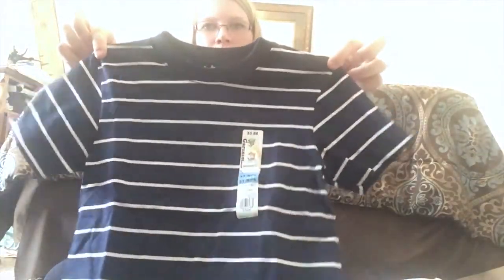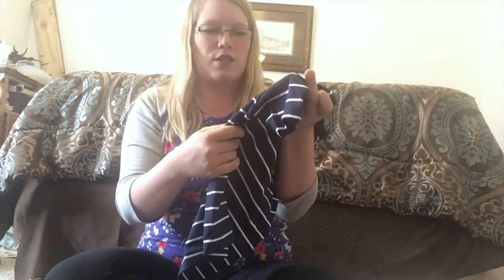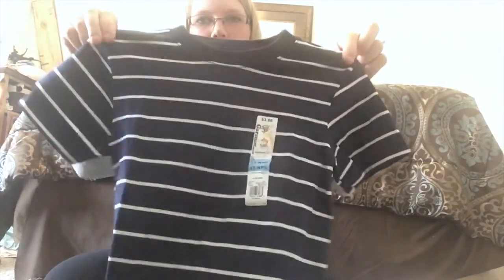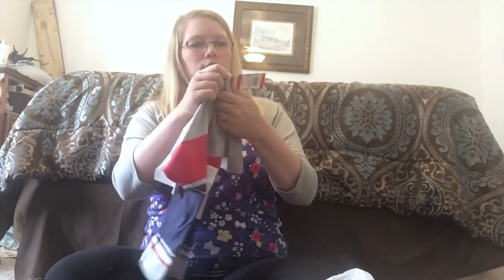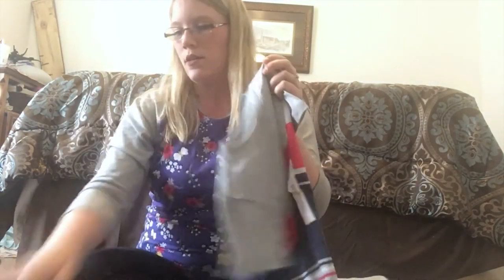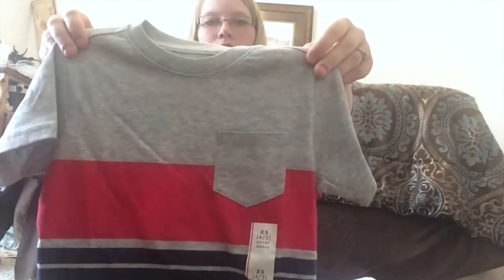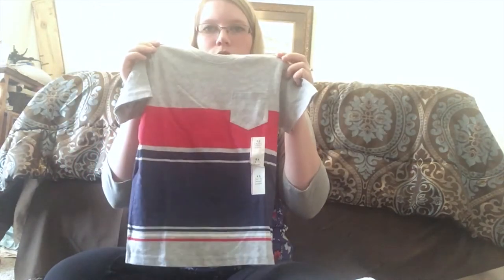This was another $2 one — it's the Granimals, usually around $3.88, but these were on sale for $2, navy and white. He picked out this one that says 'Cool like dad' — that was another $2 shirt at Walmart. This one is the Cat and Jack from Target, kind of similar to the one I got at Ross. It's a size 4-5, little boys, so he can grow into it a bit.